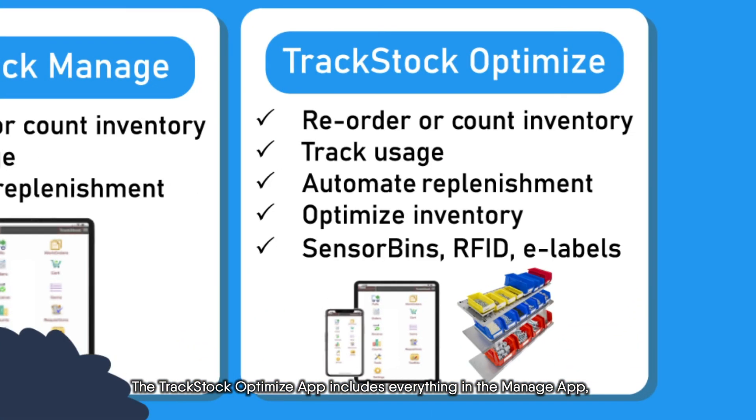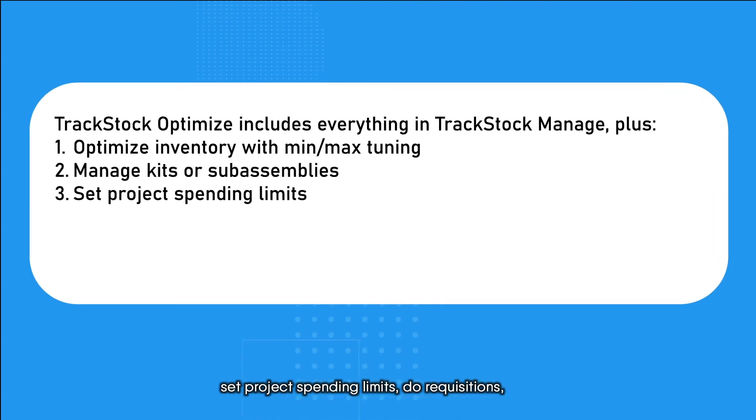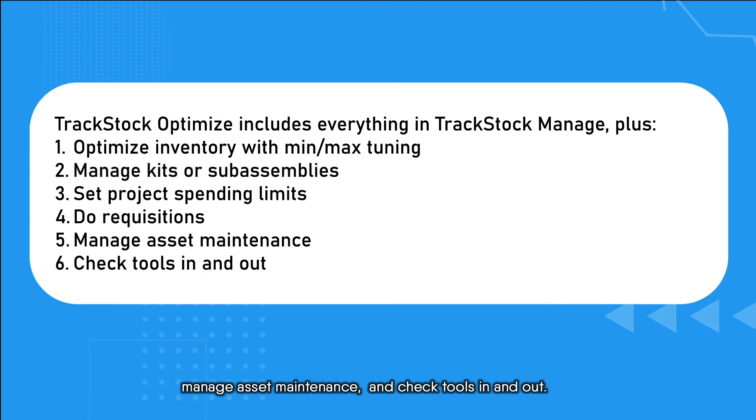The TrackStock Optimize app includes everything in the Manage app, plus the ability to optimize inventory levels, manage kits or sub-assemblies, set project spending limits, do requisitions, manage asset maintenance, and check tools in and out.